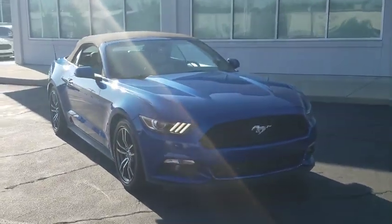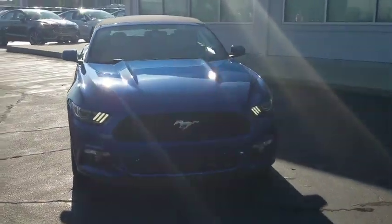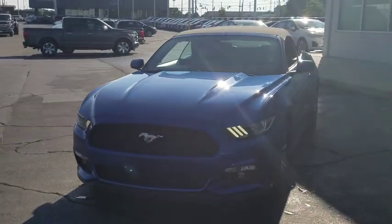Take a ride in the 2017 Ford Mustang. The Mustang is race-worthy and ready for the track.